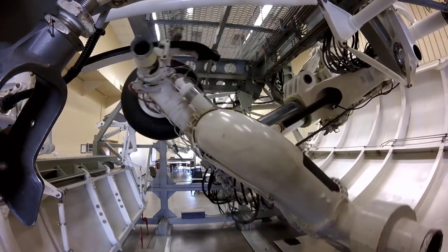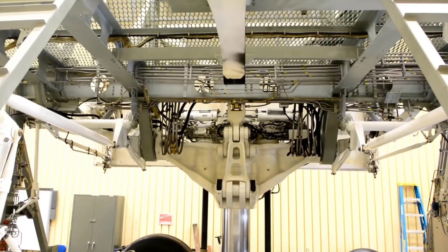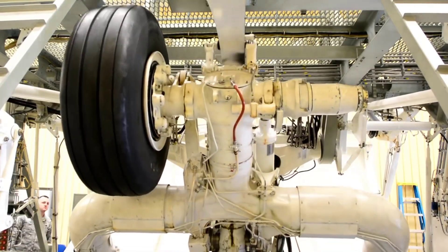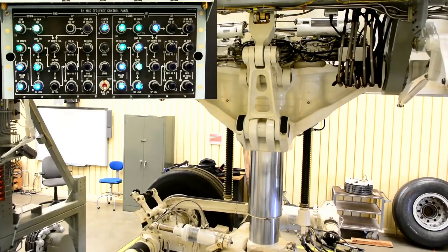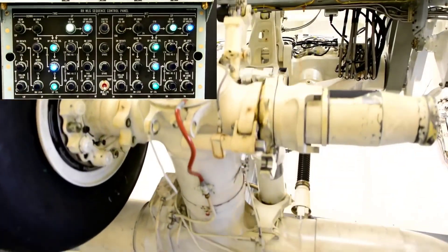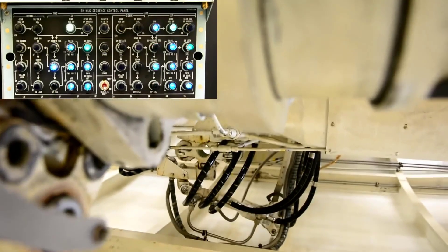The gear trainer is designed to replicate the gear retraction sequence, allowing air crew and ground personnel to rehearse and master the intricate steps involved in raising the landing gear during takeoff. This training is crucial for ensuring that flight crews are well-versed in emergency scenarios or routine procedures, enhancing overall operational safety and efficiency. The realistic simulation provided by the gear trainer contributes significantly to the preparedness and proficiency of C-5 Galaxy air crews, ensuring they can execute gear retraction maneuvers with precision and confidence.